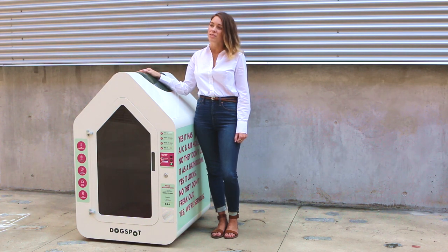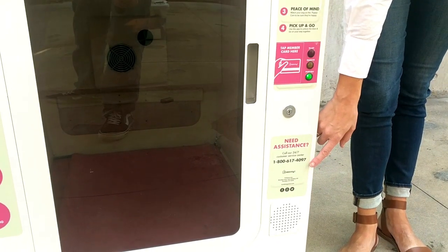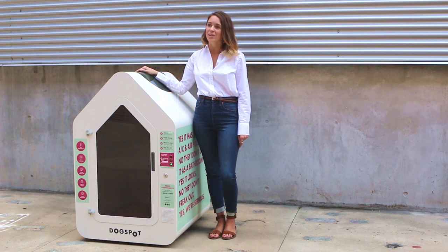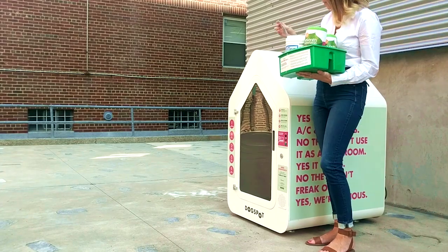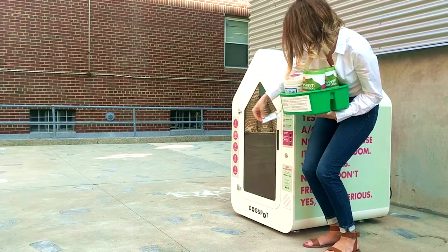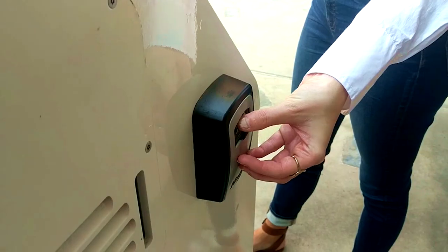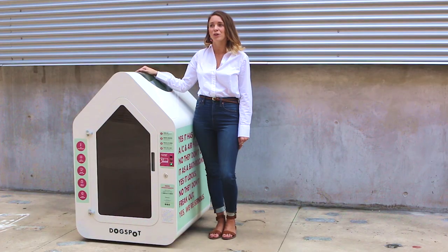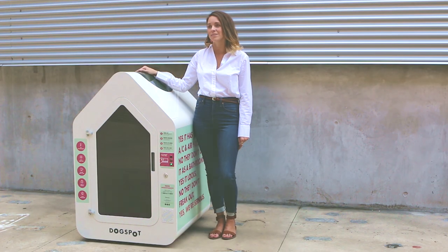In case of an emergency, like a dog being inside the house when the door won't open, we've implemented multiple fail safes, all easily accessible by simply calling Dogspot customer service. The first fail safe is that Dogspot headquarters can open each house remotely. The second is that our location partners have access cards that can open each house. And the third is that there's a lockbox located on the back of each house that can be accessed by a special code provided by Dogspot customer service.